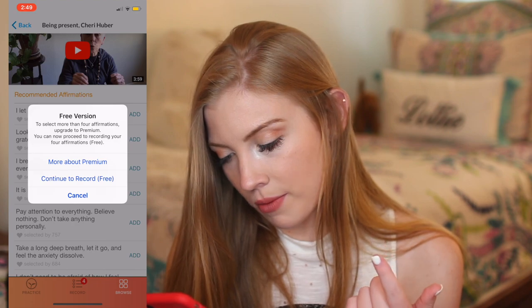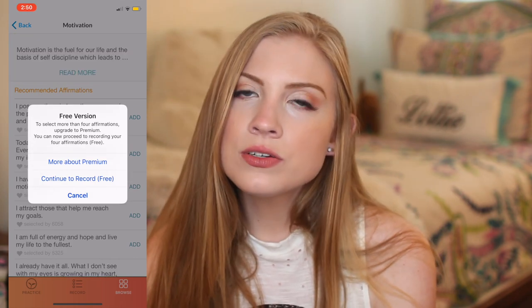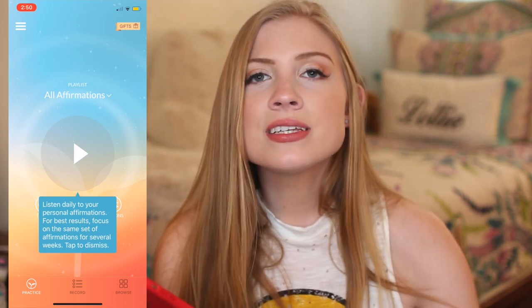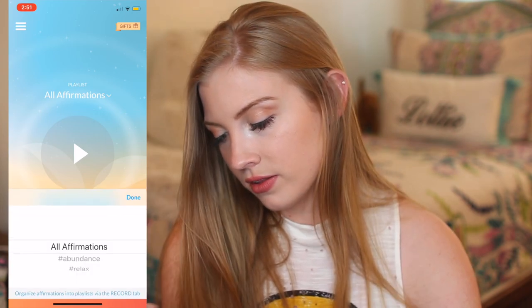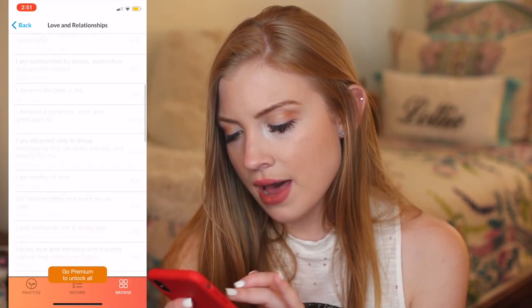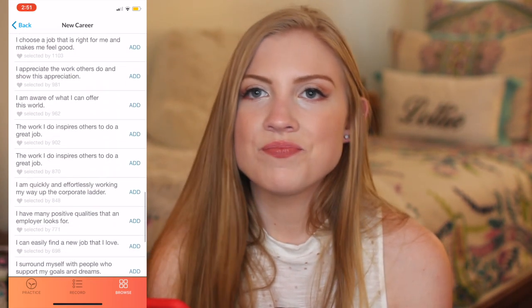Okay, so then — more about premium. 'Continue to record for free.' So to select more than four affirmations, you have to upgrade to premium. That's annoying. I like this app — you can listen to all of your daily affirmations and hear your own voice saying them. This is a really good idea. But this makes me mad that they only let you do four for free. I'm a little frustrated with this app and how it's making me pay $25 to record more than four affirmations. Honestly, that's kind of a flop — I'm going to delete this one.